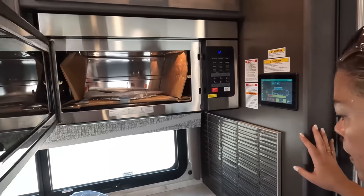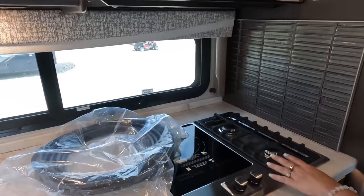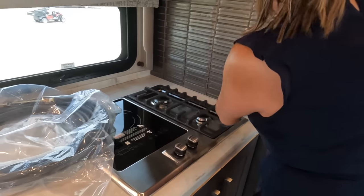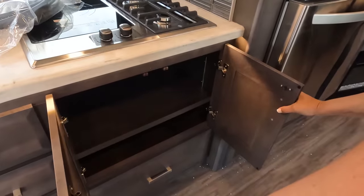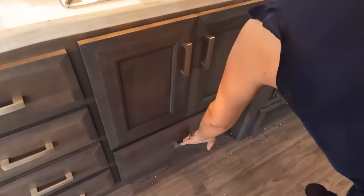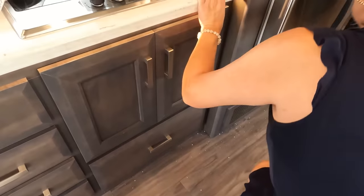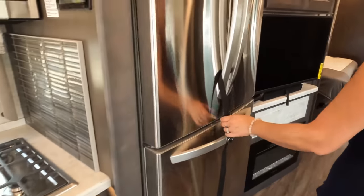We have a two-burner propane cooktop with a one-burner induction. Some cute backsplash. Another cabinet with adjustable shelves and a drawer down here. Very nice. We have a residential LG refrigerator.